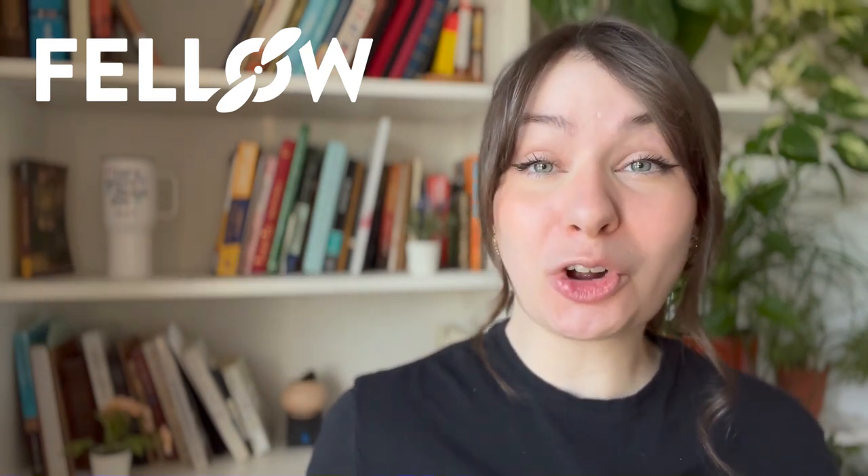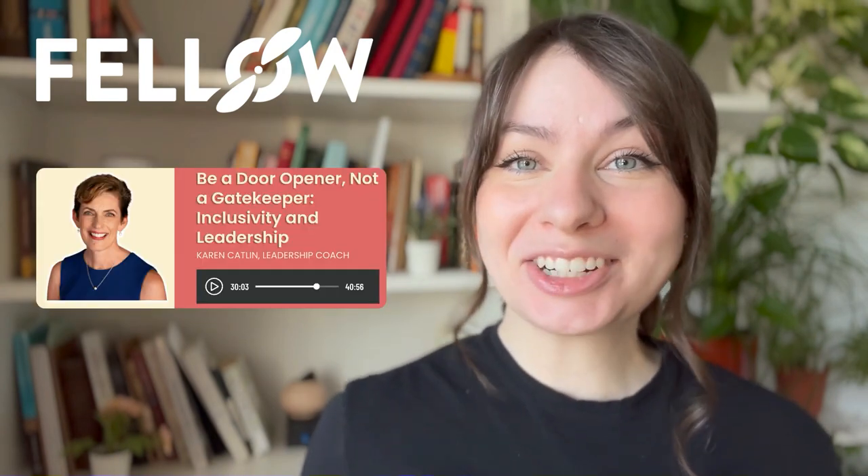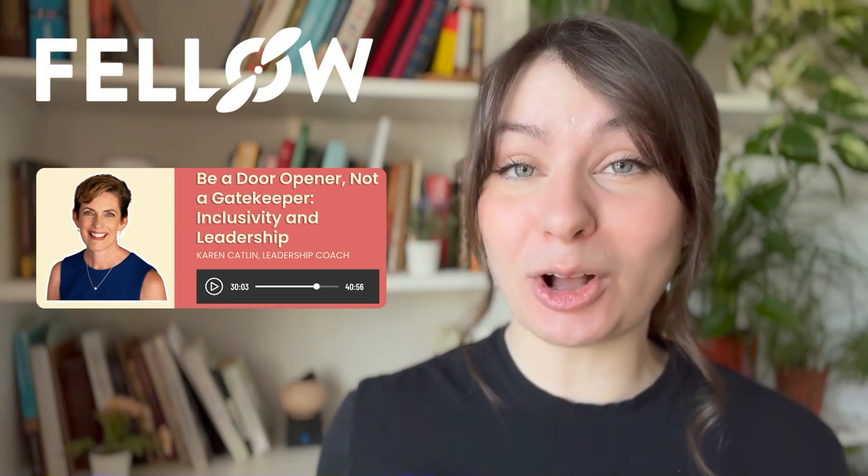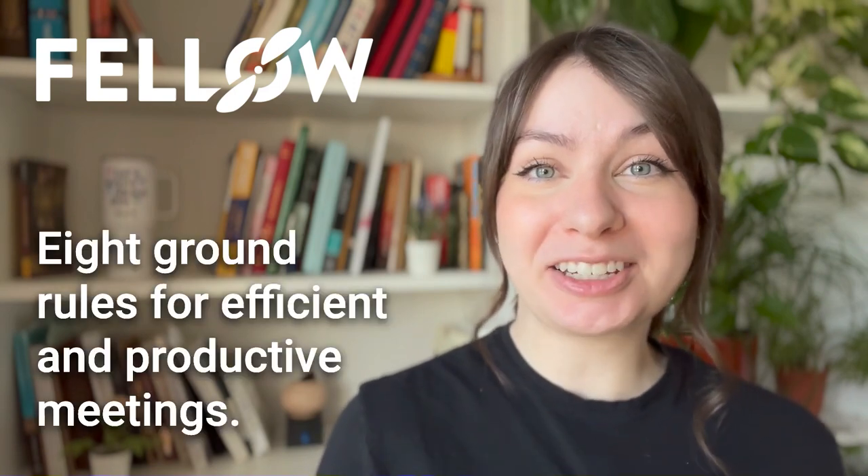But before we do, if you're new here, don't forget to hit that subscribe button so you're always the first to know about new content when it hits the channel. And be sure to stick around to hear from Karen Catlin, a leadership coach and acclaimed author and speaker about inclusive workplaces. Without further ado, let's jump into these 8 ground rules for efficient and productive meetings.